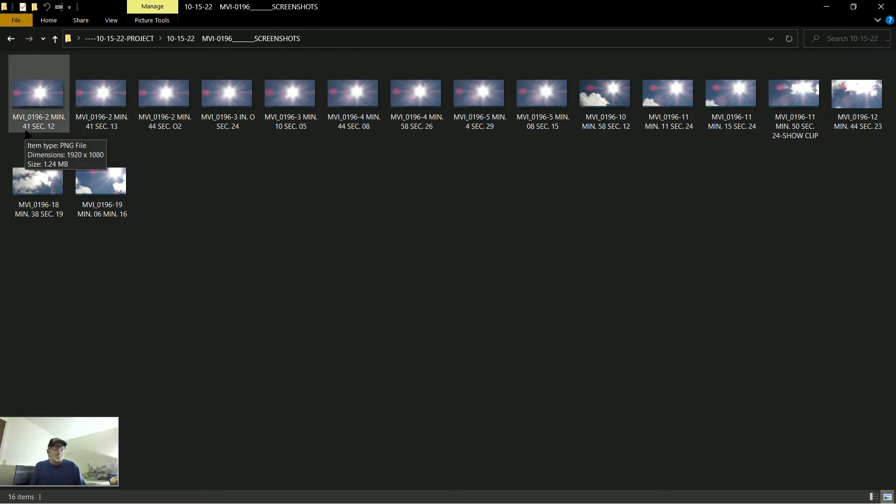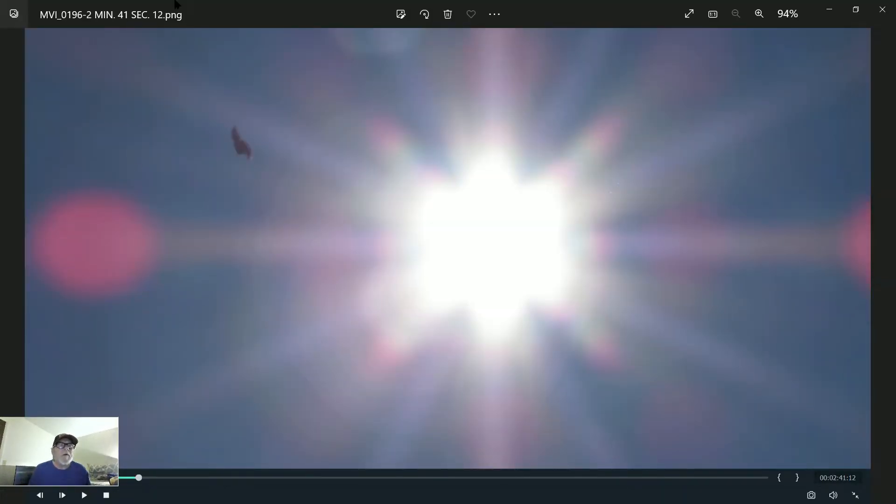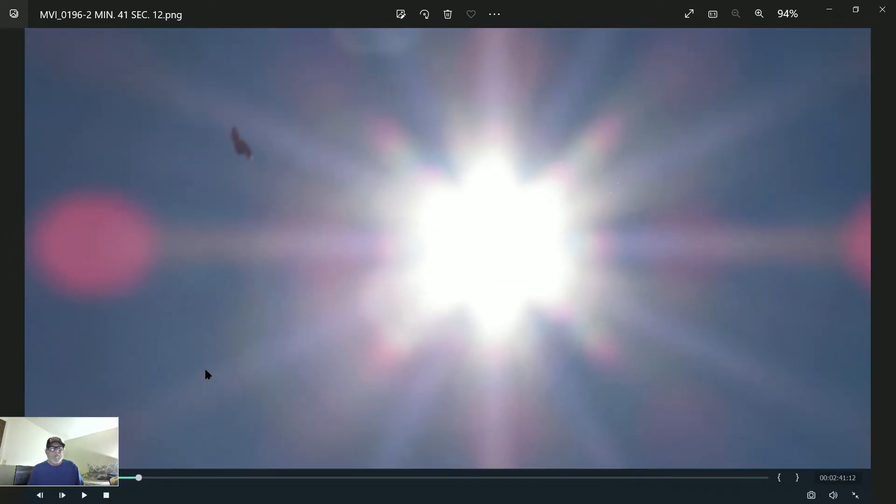I get the timestamp and put it next to the movie name — in this case, two minutes 41 seconds and 12 tenths. So that's my screenshot. Here's what I got at the two-minute 41-second mark. Up here in the top left it's showing my movie 0196, two minutes 41 seconds and 12 tenths long. Watch when I zoom into this — then I'm going to go to that minute mark so you guys can see what it does. Here's my object, which is very very strange.